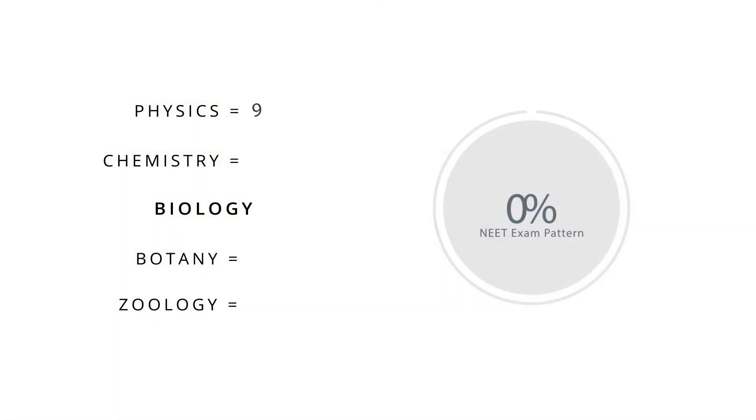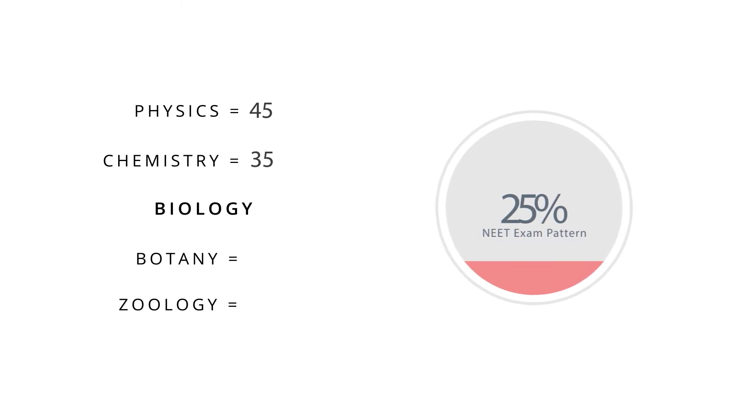There are 45 physics questions, 45 chemistry questions, and 90 biology questions. Biology questions are further broken down into 45 botany and 45 zoology, adding up to a total of 180 questions. There is plus four for every correct answer and minus one for every wrong answer.